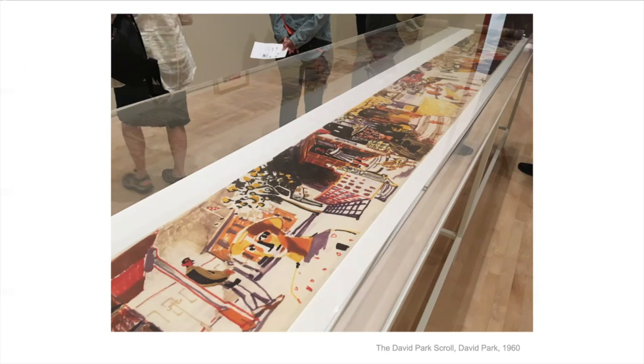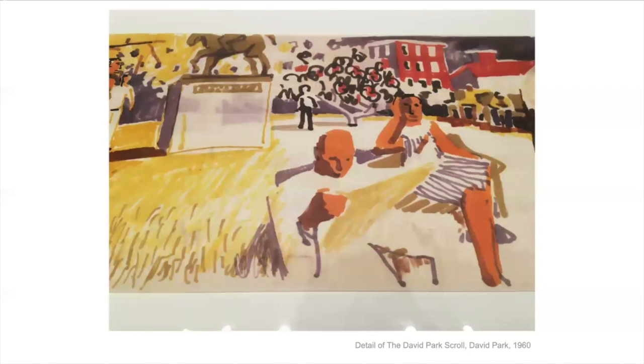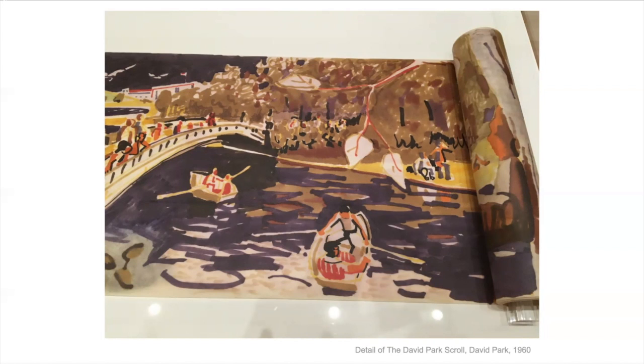He did this scroll near the end of his life when he was stuck in bed, sick. His wife gave him some markers and a long piece of paper, and he drew his memories of when he was a child in Boston. You can see a little dog, someone coming out of an apartment, people talking, people sitting and reading. It's kind of interesting to wonder what's going on and what that lady might be thinking about.